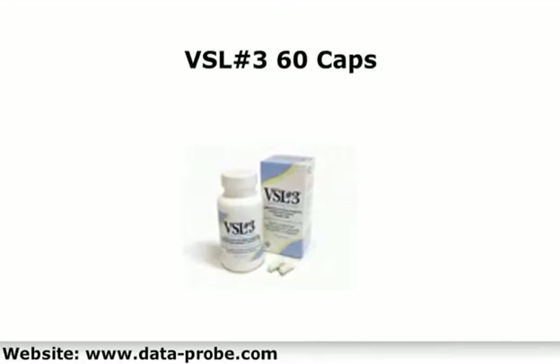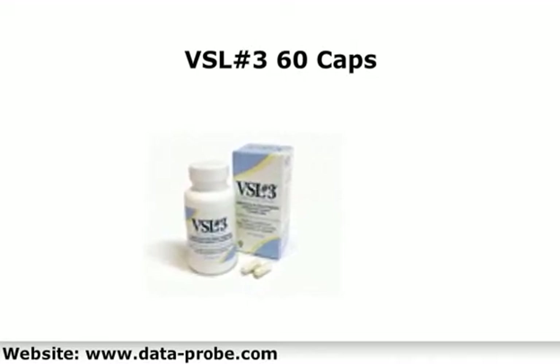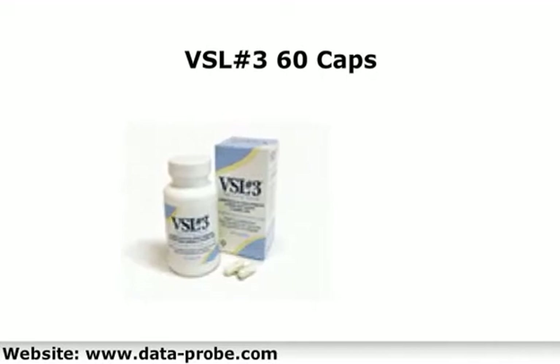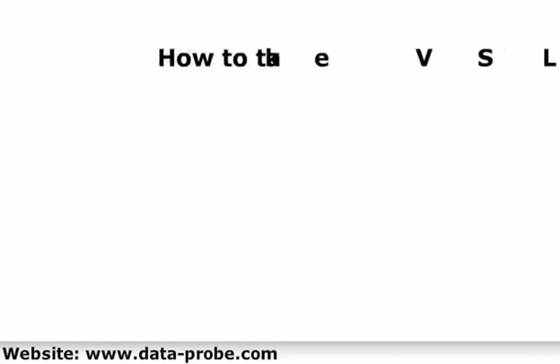VSL number three is freeze-dried in order to preserve its viability. This presentation comes in 60 capsules, and each capsule contains 225 billion colonies of bacteria, with a serving size of two capsules. VSL number three must be refrigerated and kept chilled in order for the bacteria to stay alive and viable. You can take two capsules daily, or as your healthcare provider recommends.